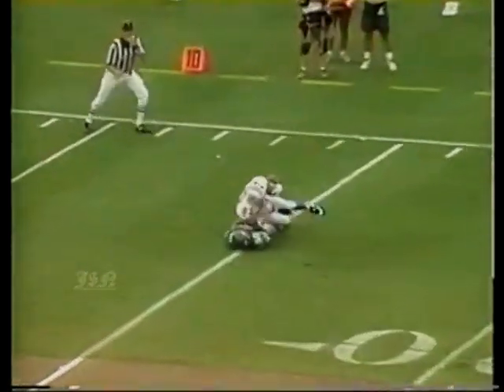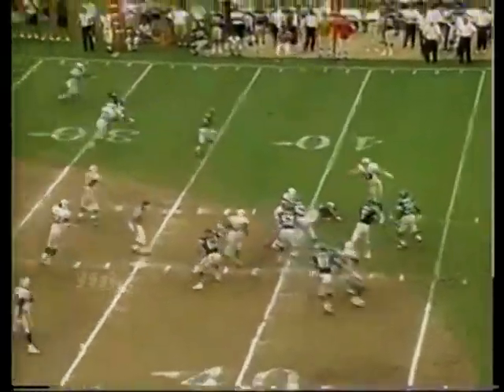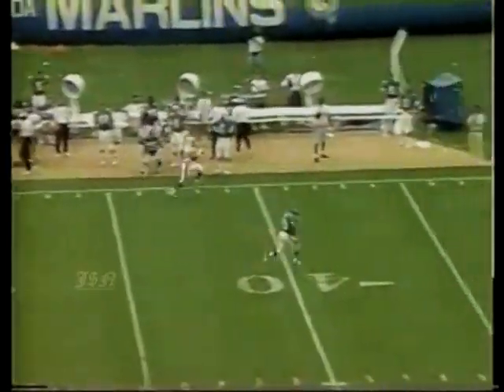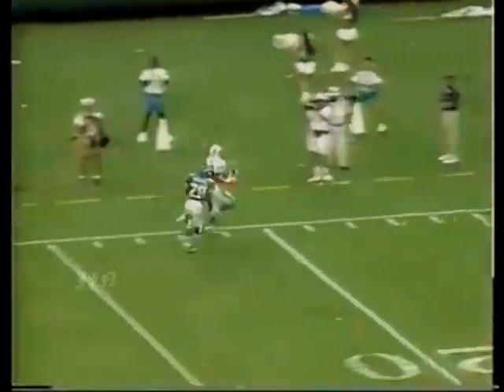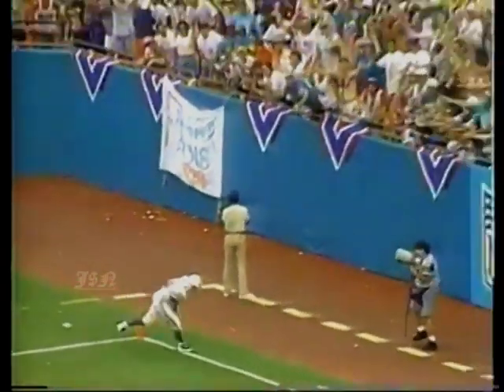Big rush - steps back, lofts it. Troy Vincent, one of the finest corners in the game, makes the pick. The Dolphins would score to make it 28-14. And then Vincent makes another pick and he could go all the way - 69 yards! 35-14. Boom. Miami.